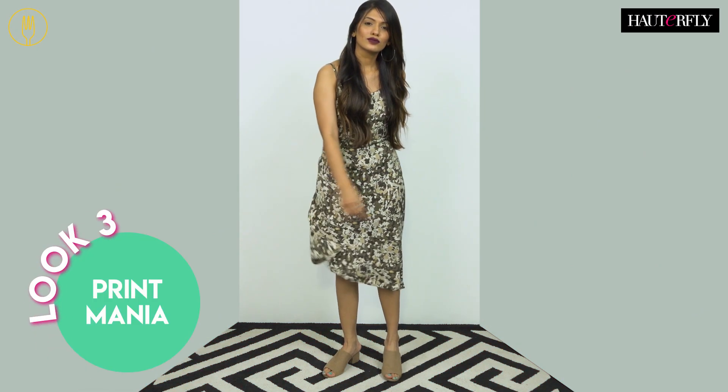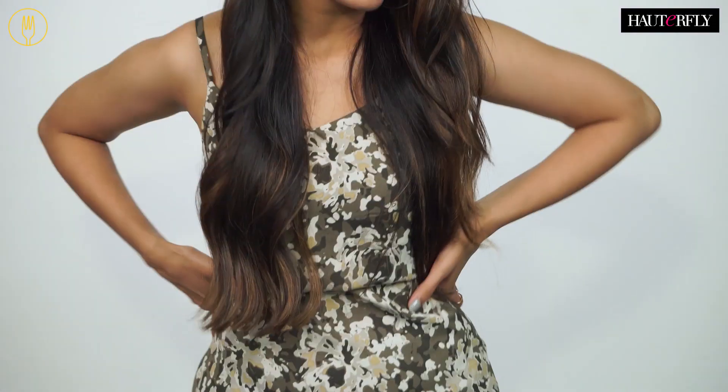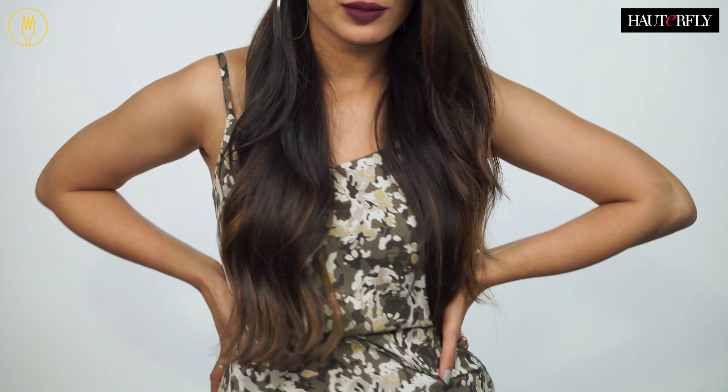A basic dress works too, but a printed dress is the safest option if you're running late. Why? Because the print grabs all the attention and you could easily skip accessorizing — just wear earrings or a watch and a nice pop of lipstick.